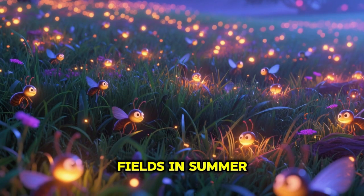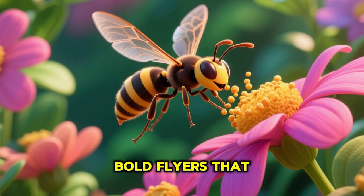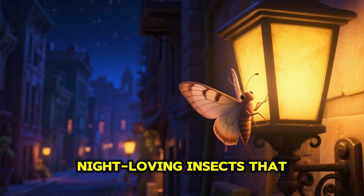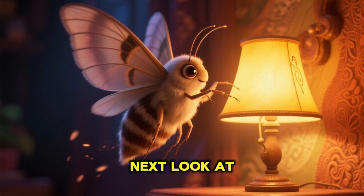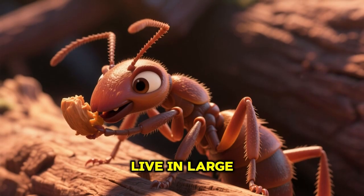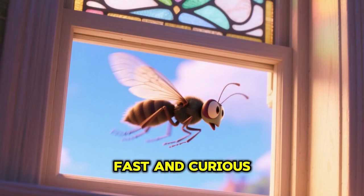Meet this strong beetle — tough little insects that come in many colors. Glowing firefly — magical night bugs that light up fields in summer. Here comes the striped wasp — bold flyers that help pollinate flowers. Soft moth — gentle, night-loving insects that adore lights.